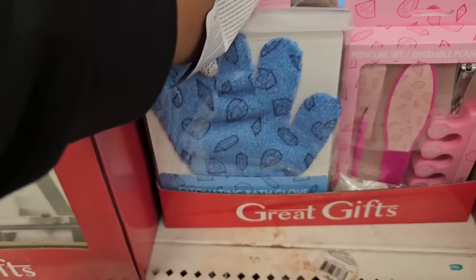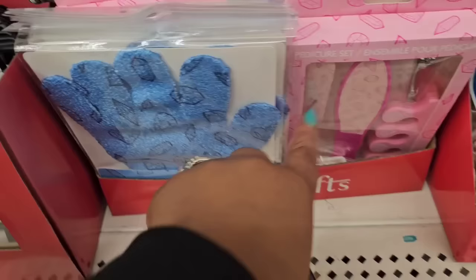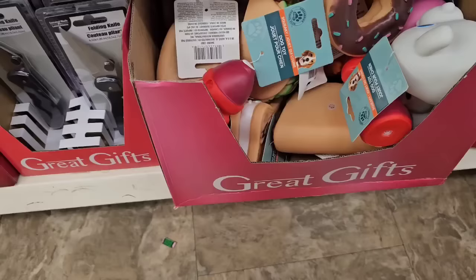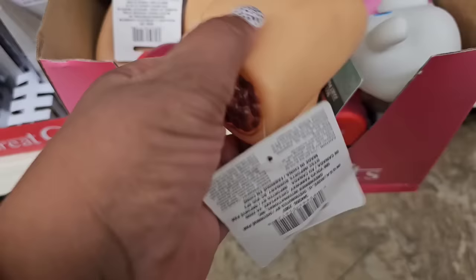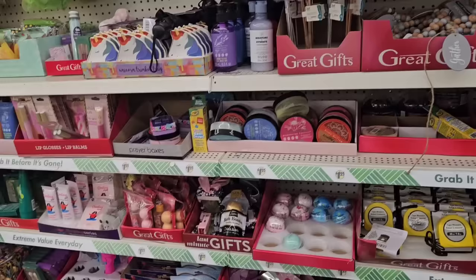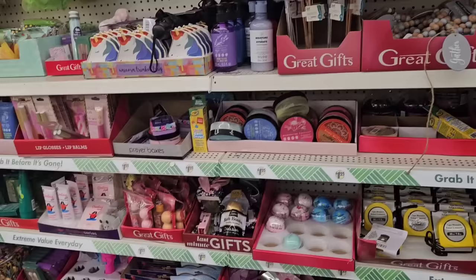They have the pedicure set and the exfoliating bath gloves in pink and blue, and the matching pedicure sets in pink and blue. Here's the first box of dog toys I've seen in a great gift box — these are dog puzzles I shared in another walkthrough. And they have cat toys too — they basically put everything over here.